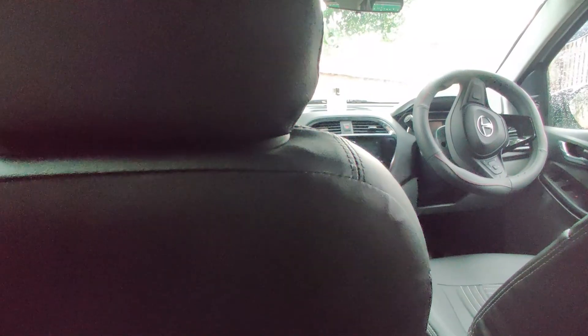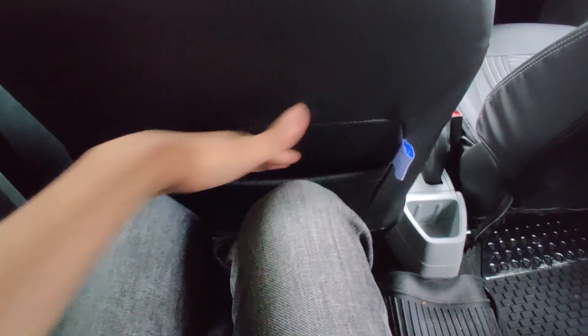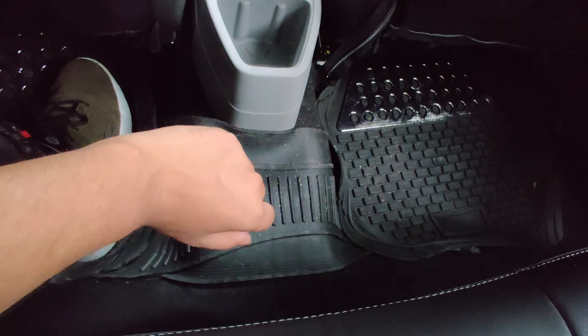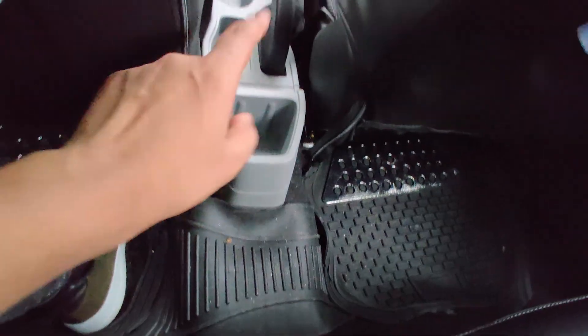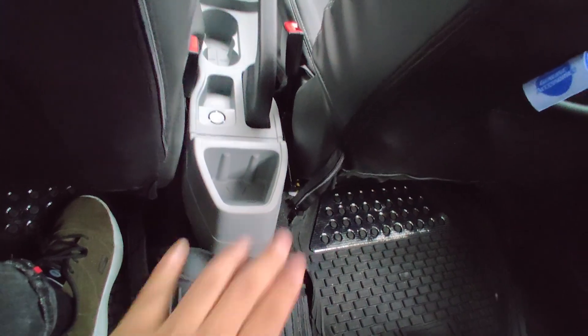Considering the price segment it's somewhat okay, but Tata is so known for safety that an adjustable headrest should have been included. The leg space is quite nice — my knees aren't touching. Under-thigh support is not that much, the floor is not completely flat but the hump is not too significant. It does miss out on a rear AC vent — even the Renault Kwid offers one.